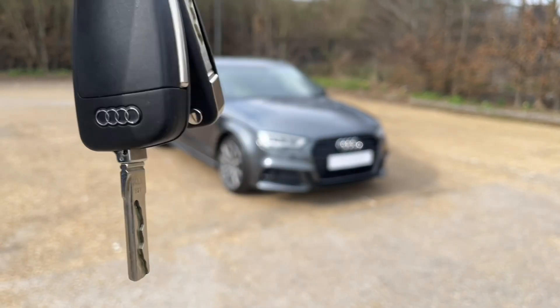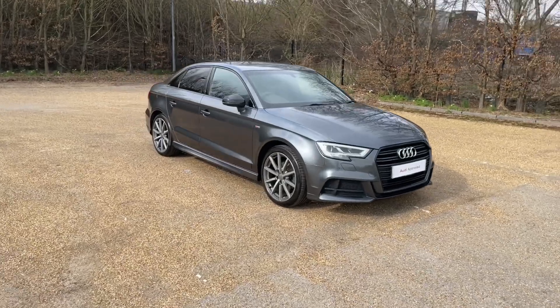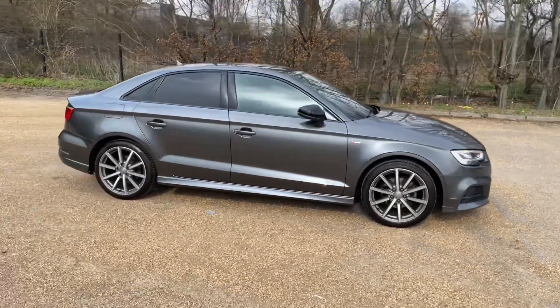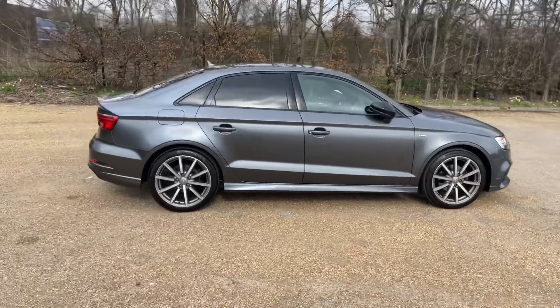Hello and welcome to Bedford Audi. Here is the Audi approved Audi A3 saloon. This A3 saloon is in the Black Edition trim, which features black grills, window surrounds and other black accents around the car.